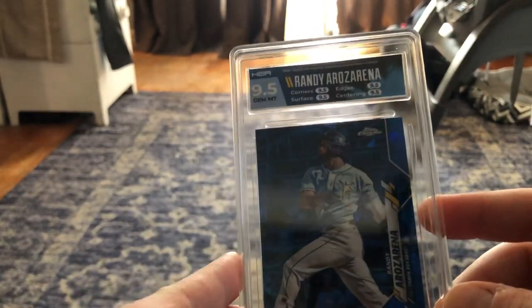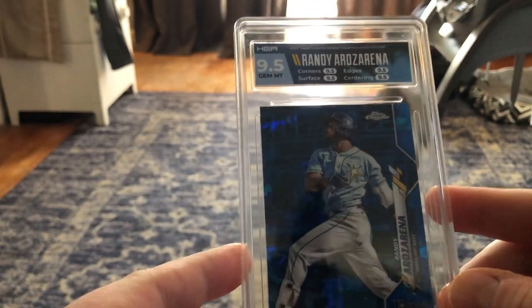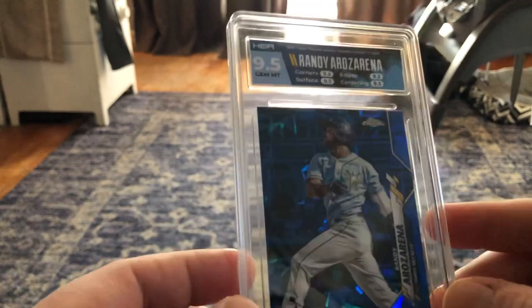That is a very nice-looking card. I'm probably not going to hold on to this one — I don't really think Randy Arozarena is all that great. So this will hopefully be a really nice flip because I got this in a Montgomery Club box. So that's sweet.